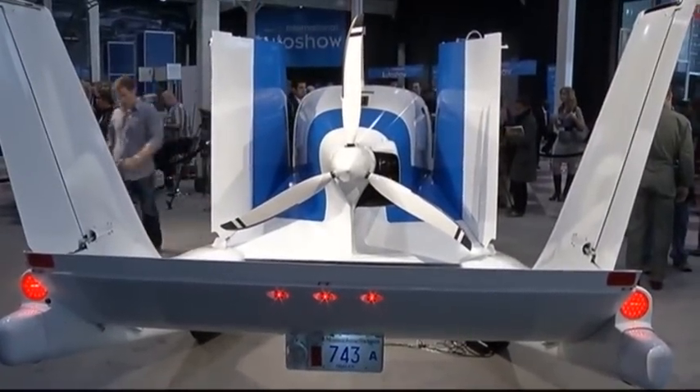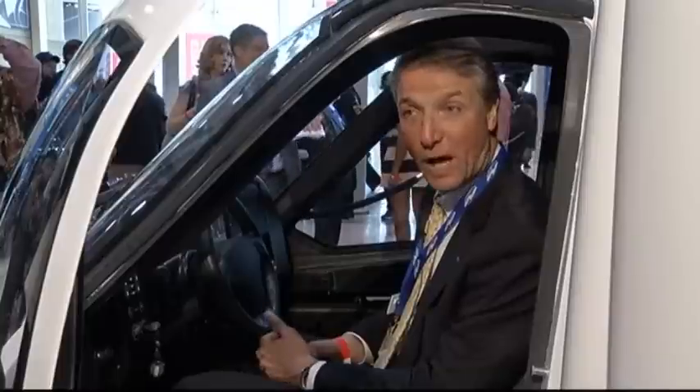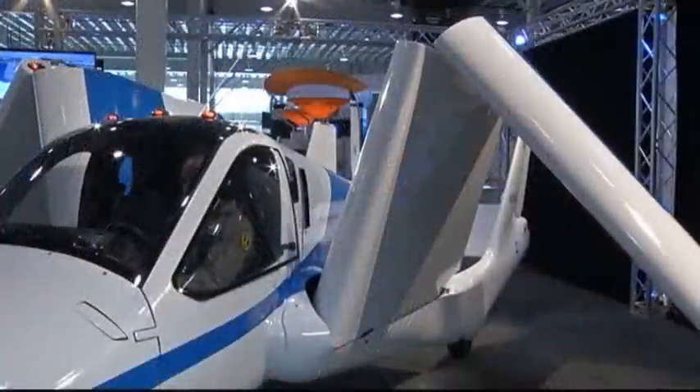This is the Terafugia Transition. It's the first street-legal airplane. What that means is that we've met both the FAA and the NHTSA standards, so we can fly as an airplane and we can also drive on the street.